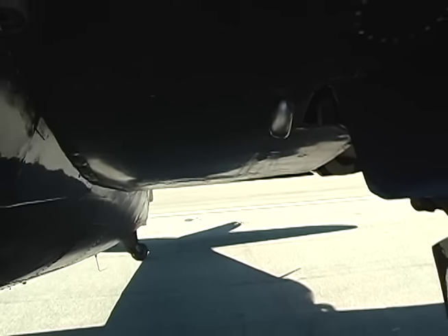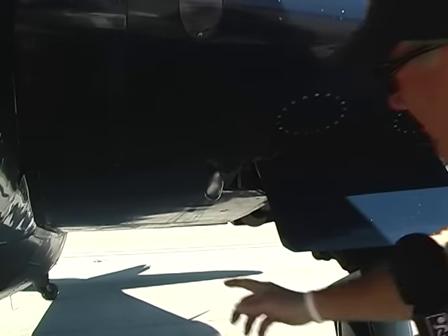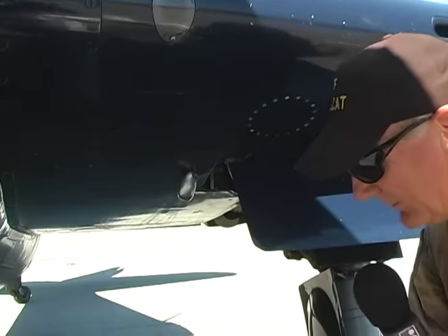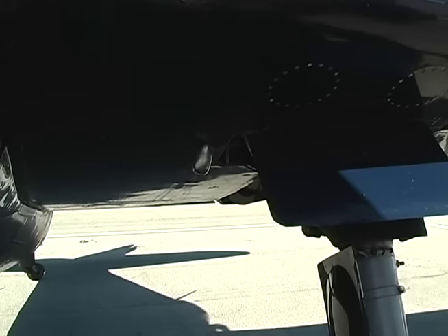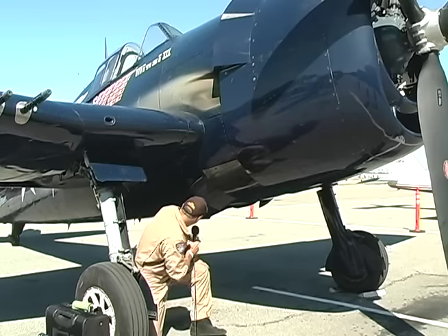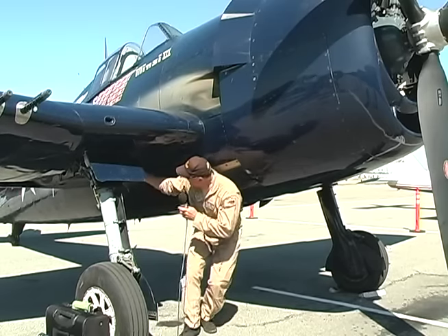You'll see this little hook right here — that's the catapult hook. When the airplane would get catapulted off an aircraft carrier, they would hook the cable onto it, and that's what would actually launch the aircraft. They'd put the cable around it, and it would run down to the deck of the carrier. When it launched, it would shoot the aircraft off and then fall out the back of the hook for a successful catapult. Here's the other catapult hook on the right side, and this gear does the same 90-degree retraction.